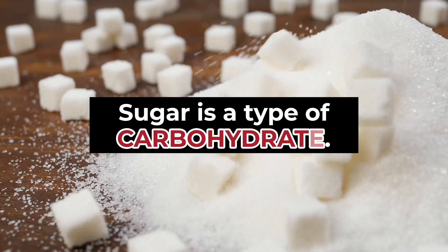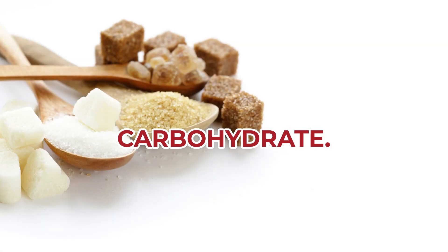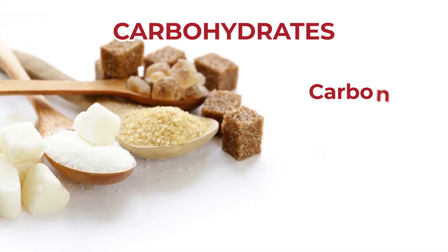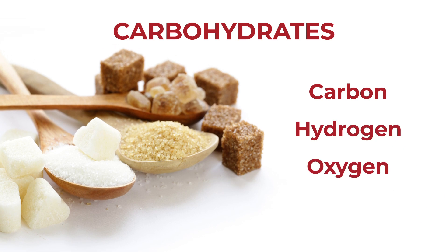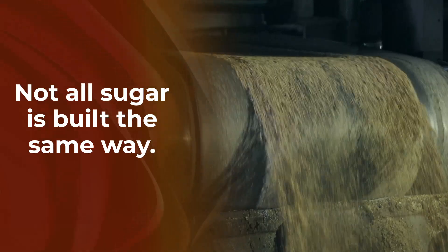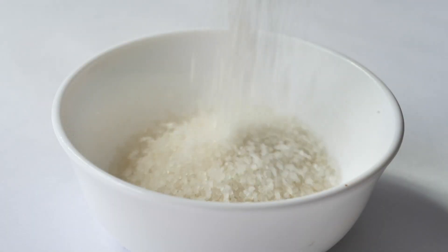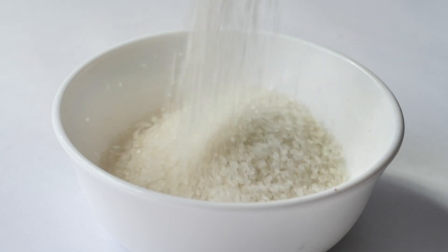Sugar is a type of carbohydrate, a main source of fuel that powers our bodies. Carbohydrates are made of carbon, hydrogen, and oxygen. It's important to understand that not all sugar is built the same way, and chances are, when you think of sugar, you are actually picturing one specific, extra-unhealthy type.